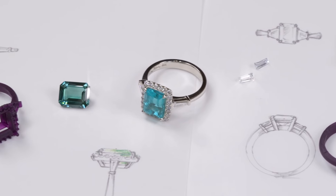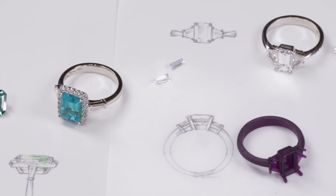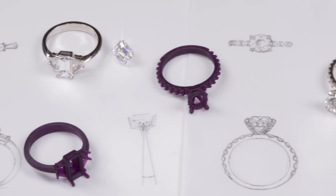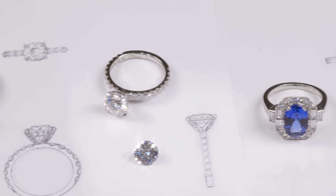People choose custom because they want to be different, being that the customer actually is the one that helped design the piece of jewelry. We can always narrow it down and come up with just the perfect design. People really want to pick their own shapes and colors and really just make it about their personality.